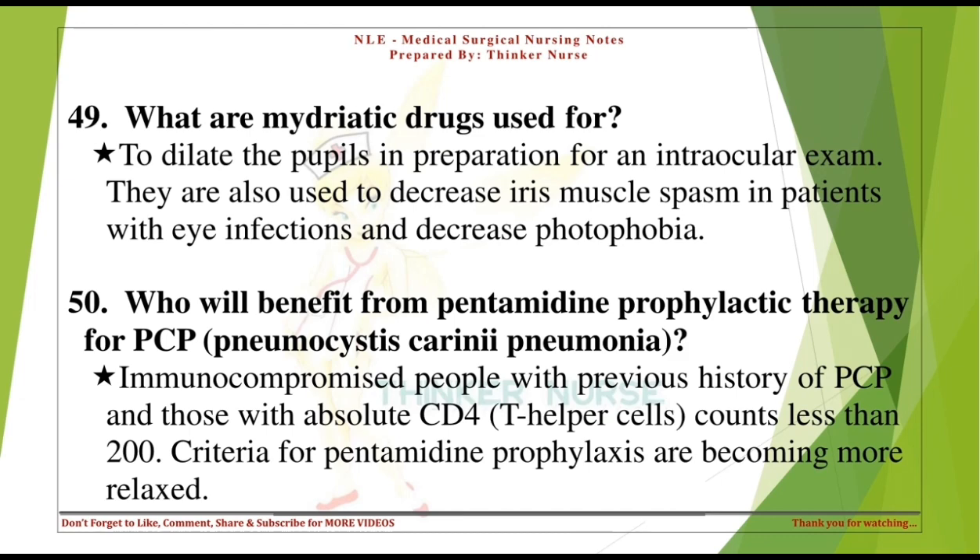Who will benefit from pentamidine prophylactic therapy for PCP (Pneumocystis carinii pneumonia)? Immunocompromised people with a previous history of PCP and those with absolute CD4 or T-helper cell counts less than 200. Criteria for pentamidine prophylaxis are becoming more relaxed.